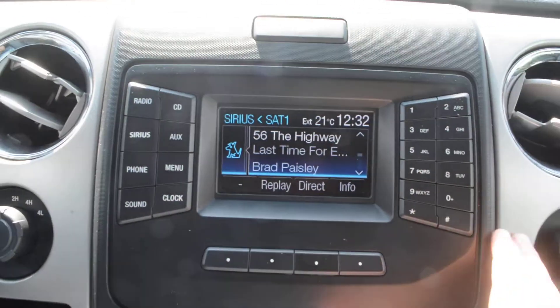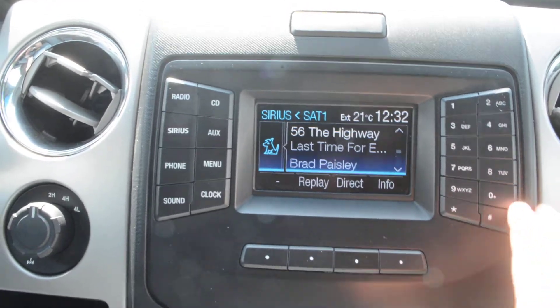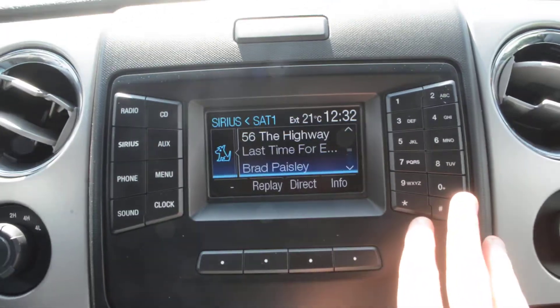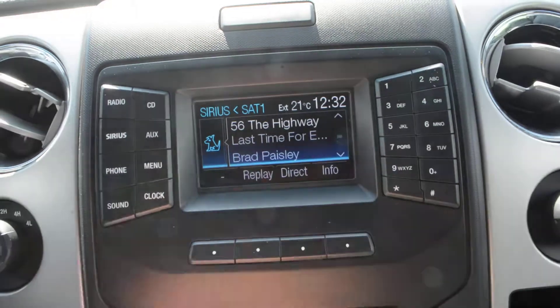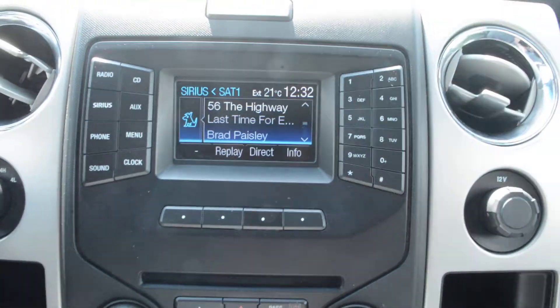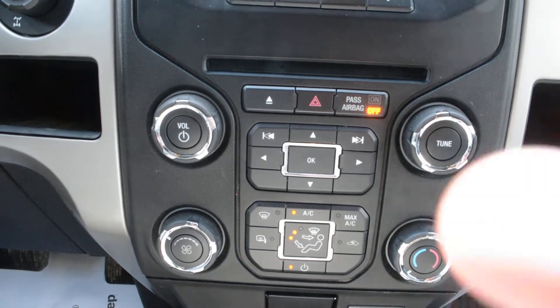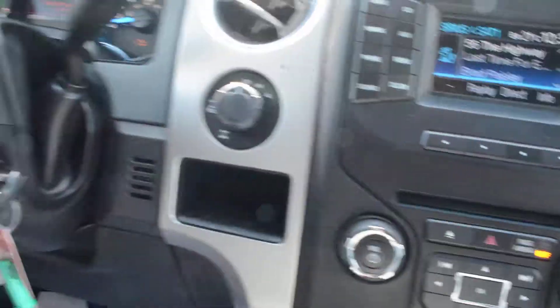The display area here is all in great condition and the buttons are all in great working order. You have a lot of great features packed in there — Bluetooth options, auxiliary ports, and a CD player. Just below that you have all your climate control options and a few more of your audio and media controls.